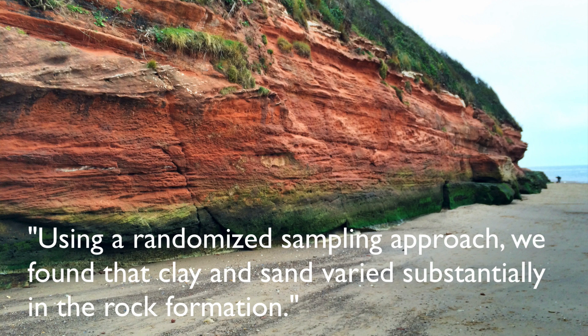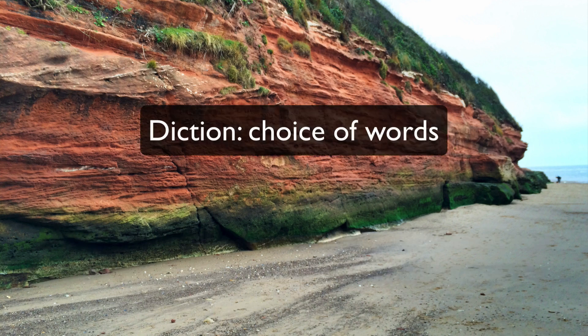This example shows how a writer's voice is affected by diction — that is, choice of words — and syntax, how those words are strung together.